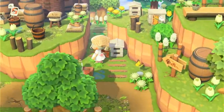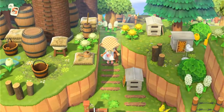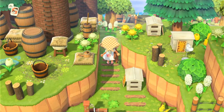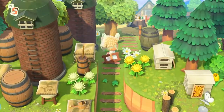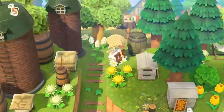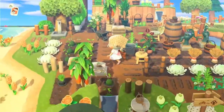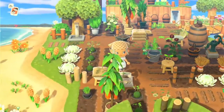Then we have a little bee area which I absolutely love — I really want to incorporate one of these on my new fairy island. I want a little beehive area because I really love that item, they're so cute. We also have a little silo and barrel farm area. There's a lot of farming, a lot of things growing, which is super, super nice.